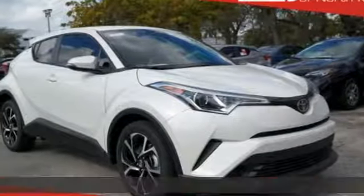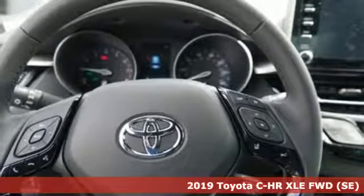Here's a new 2019 Toyota C-HR. Satisfy your inner rebel — color outside the lines with this C-HR.